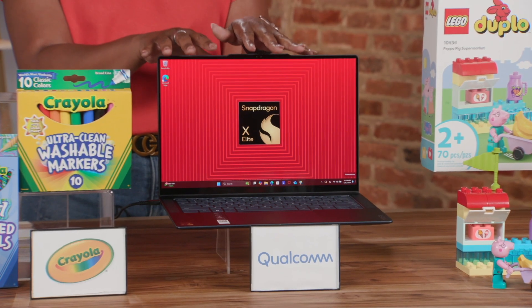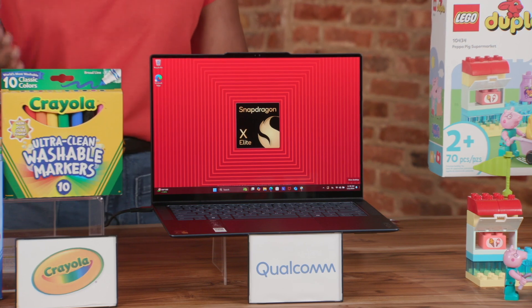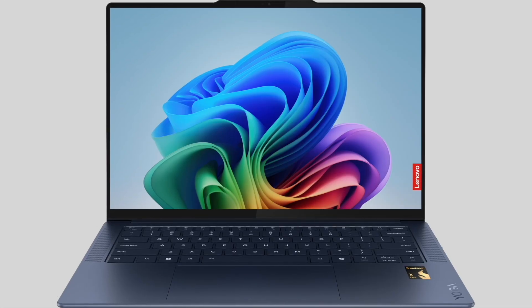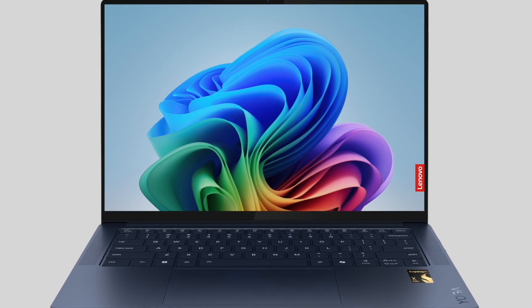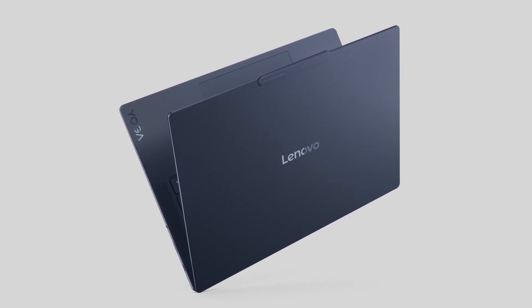A laptop is a must-have for school today. You'll get impressive power and performance with the Lenovo Yoga Slim 7x — it's only a half inch thick and weighs less than three pounds. A Snapdragon X Elite processor enables super fast connectivity with Wi-Fi 7 and multi-day battery life.